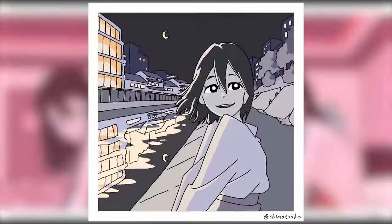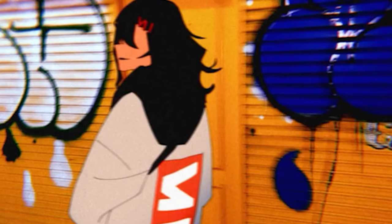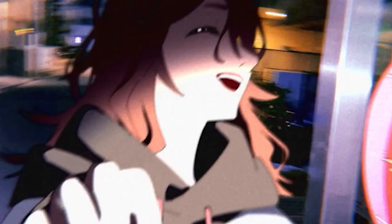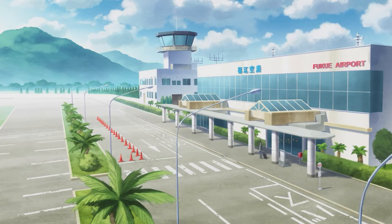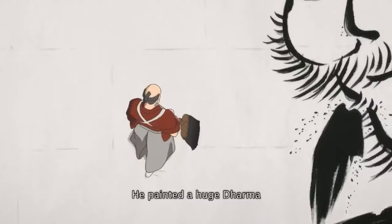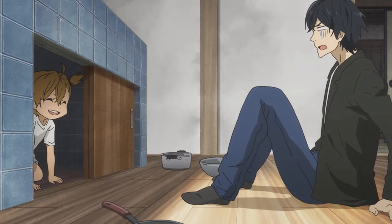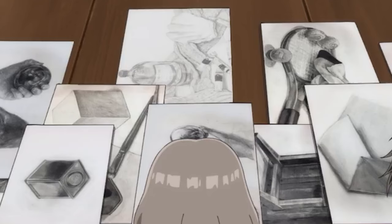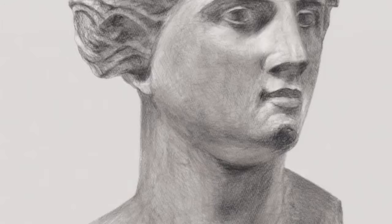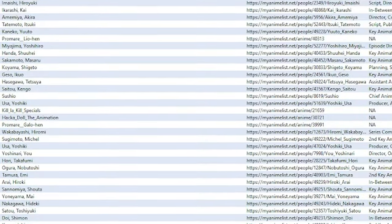If each of these artists have worked across several different shows with different styles, then where are those styles coming from? They're obviously not coming from the artists, since they just shapeshift into whatever show they're working on. I think the answer may just be staring us in the face. The style doesn't come from the freelancers, because the freelancers are professional artists — it's literally in their job description to draw things as their patrons want. Artists who are particularly good at copying a studio's style get picked up regularly by that studio. Once the lead art director sets the character panels, color palettes, and keyframing, it's light work for a professional to fill in the gaps.